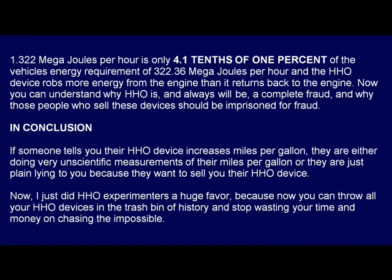Now you can understand why HHO is, and always will be, a complete fraud, and why those people who sell these devices should be imprisoned for fraud. In conclusion, if someone tells you their HHO device increases miles per gallon, they are either doing very unscientific measurements of their miles per gallon, or they are just plain lying to you because they want to sell you their HHO device. Now, I just did HHO experimenters a huge favor, because now you can throw away all your HHO devices in the trash bin of history, and stop wasting your time and money on chasing the impossible.